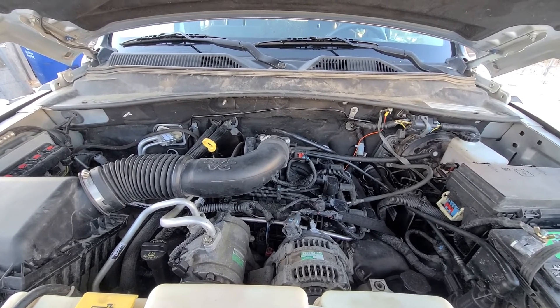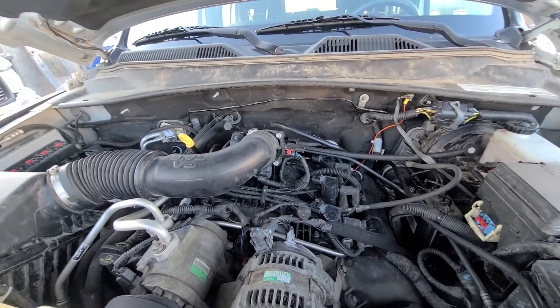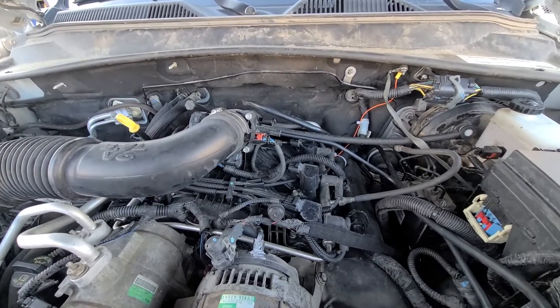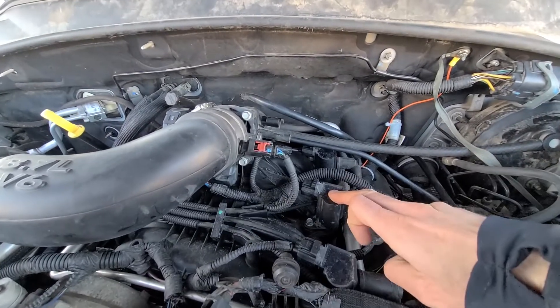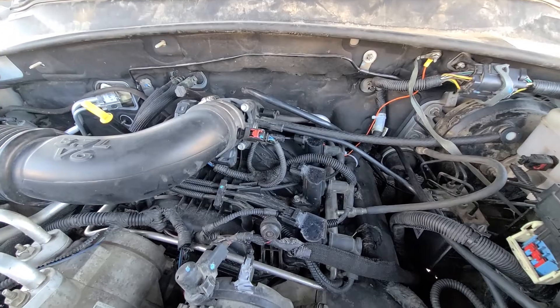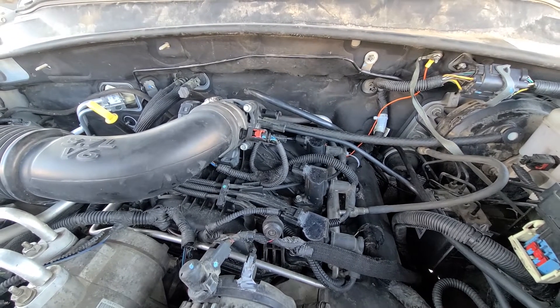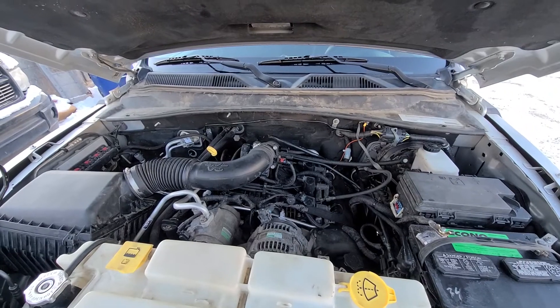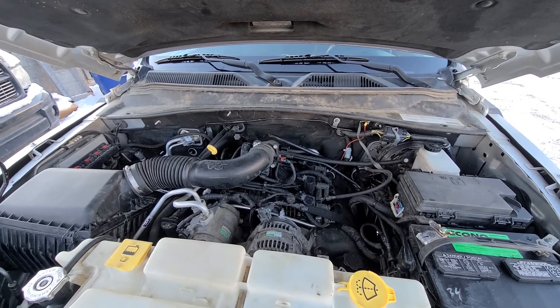These engines also have only three coil packs — one here, one here, and one here — so one coil pack for two cylinders.